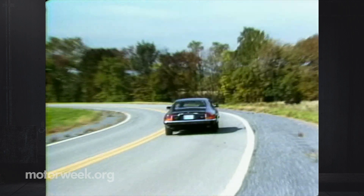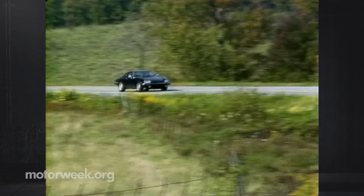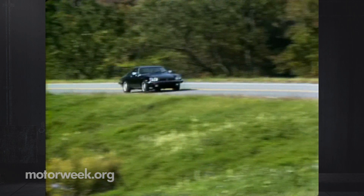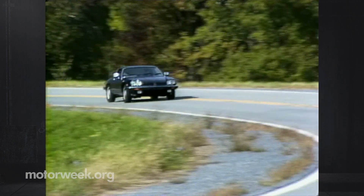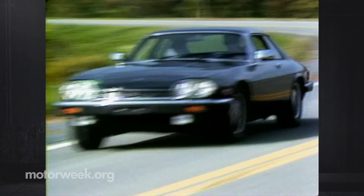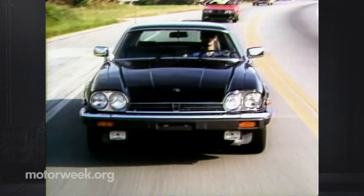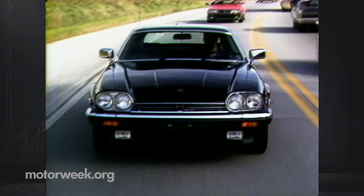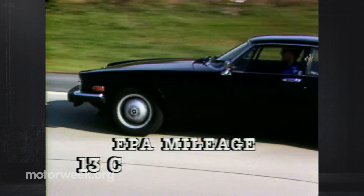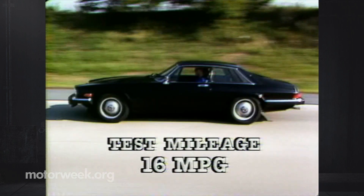Can it be there are no serious hitches in the Jaguar XJS-HE? Well, we could mention price: $37,800, plus the sunroof if you want it. But compared to other high-class imports, that's not out of line anymore. And anybody who buys one could probably care less that the price includes a hefty gas guzzler tax, thanks to a 13-city, 17-highway mileage rate. We managed 16 on our loop — but who cares?